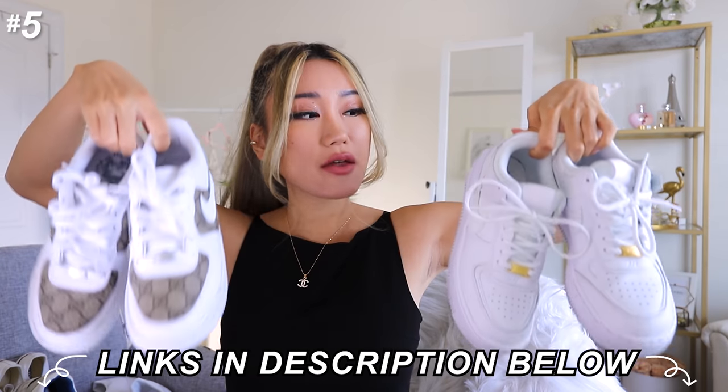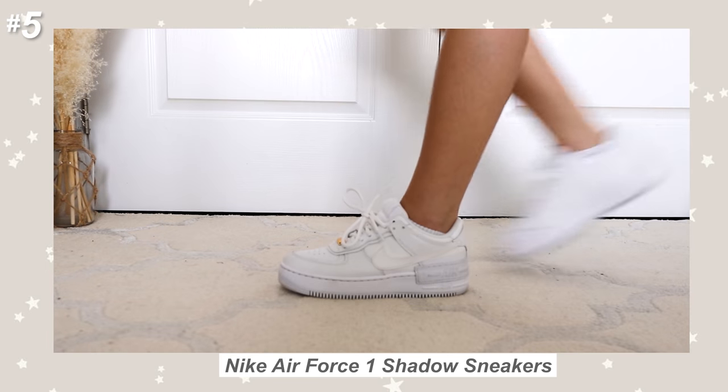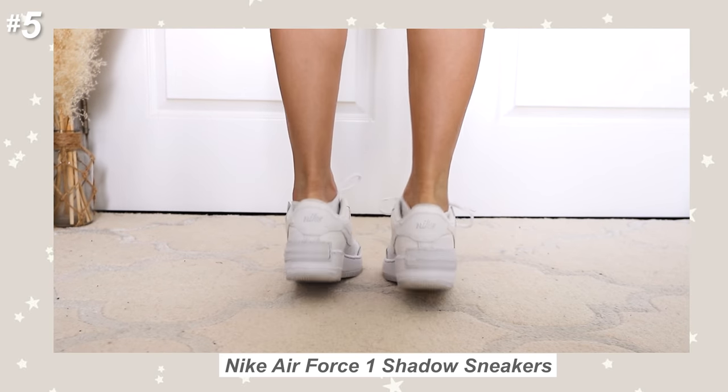Next up I have these Nike Air Force sneakers. I'm talking about them together because they're essentially the same pair — these ones are just the regular Air Forces, and these ones are the Air Force Shadows. But this one has been customized with the Gucci logo on the side, and this one has also been customized by me because I put golden clips on the top here instead of the regular silver. Basically everyone has heard of these or has them in their closet because they're just so versatile and super comfy. The shadow version has just a little bit of difference on the bottom compared to the regular AFs, but not too much in terms of comfort — they feel pretty similar.